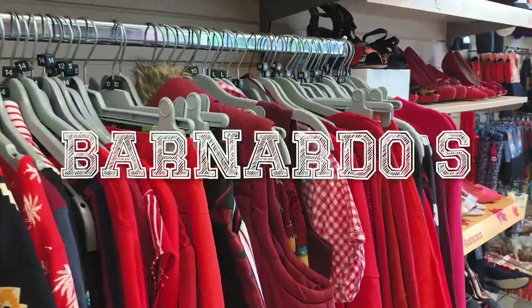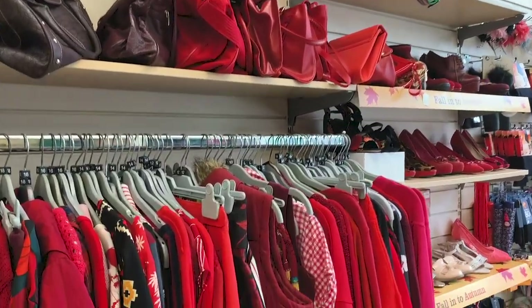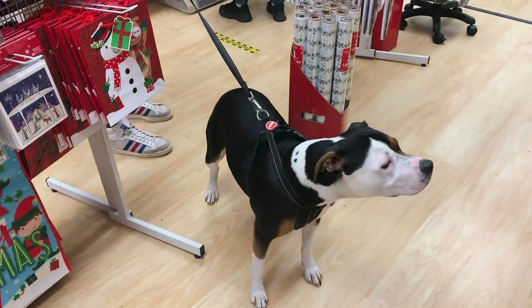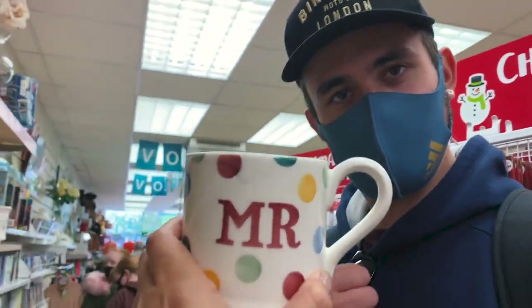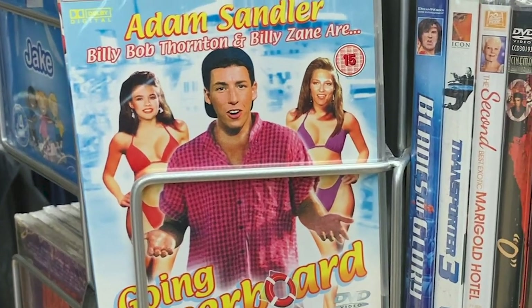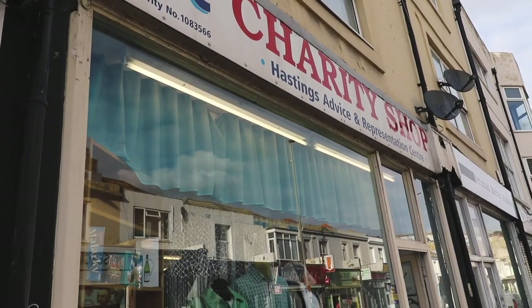The second charity shop was just across the road — Barnardo's, a British charity supporting the care of vulnerable children. The shop was all colour coordinated and Lola was allowed inside this one too. I spotted an Emma Bridgewater mug for two quid which looked pretty cute, so I decided to buy it. And look how young Adam Sandler looks on this CD!